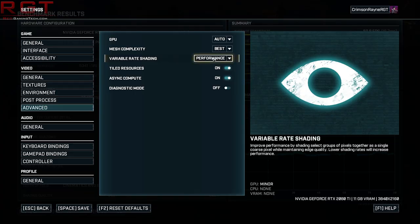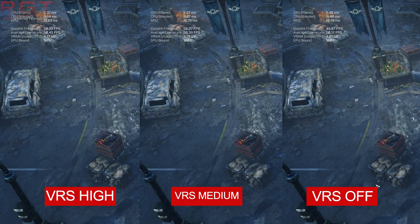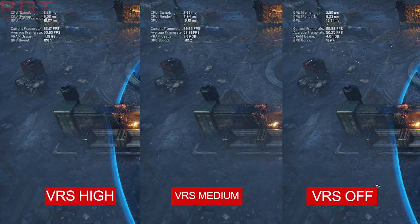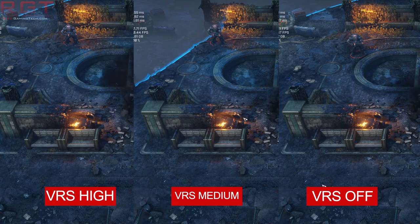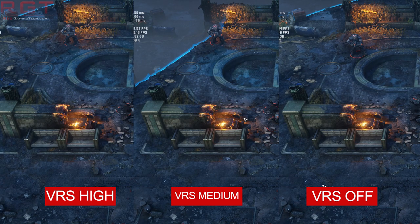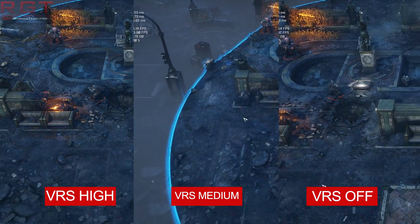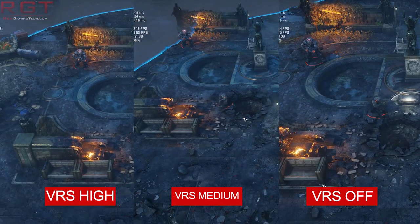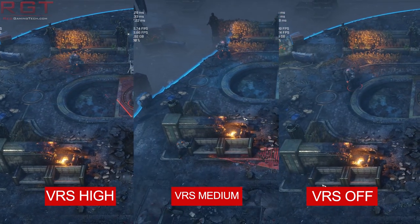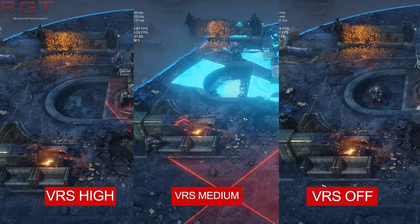Gears Tactics has three settings for VRS: disabled, on, and maximum performance — with maximum performance being the lowest visual quality but the most performance. I'll let you judge on the visuals yourself, but my personal opinion is that the visuals don't suffer anywhere near as much as the artificial results found in 3DMark. However, if you do turn things to maximum performance, you'll notice a lot more aggressive cutting in terms of visual quality versus just having VRS on. Depending on your hardware, it may be worth the trade-off.